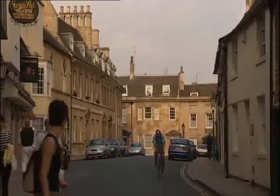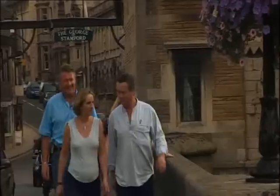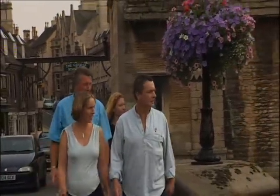Both well-travelled, able to appreciate the ancient charm of a place like Stamford. That's pretty. I've been here before, you know? Yeah — Stamford Bridge.